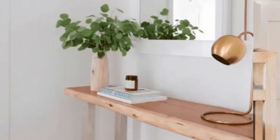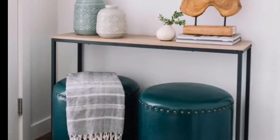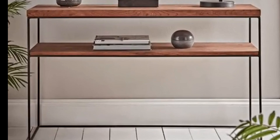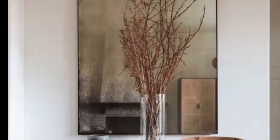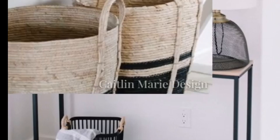Number 7 brings us the Coastal Vibes Entryway Table. This design evokes the serenity of the seaside with light colors, natural textures, and beachy accents. It's a perfect choice if you want your home to feel like a beachside retreat.